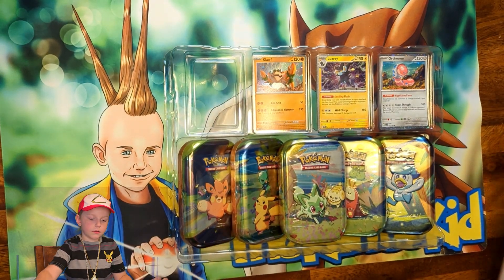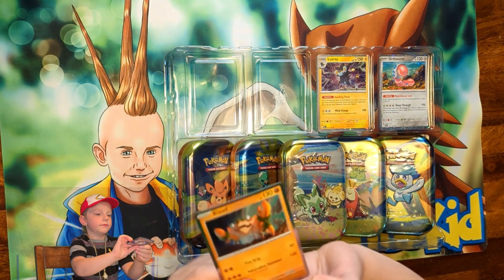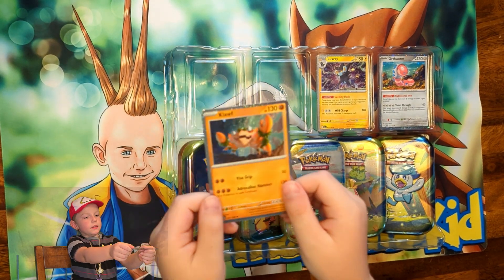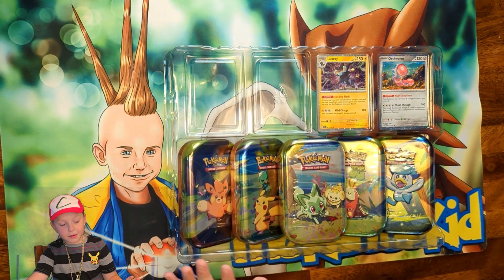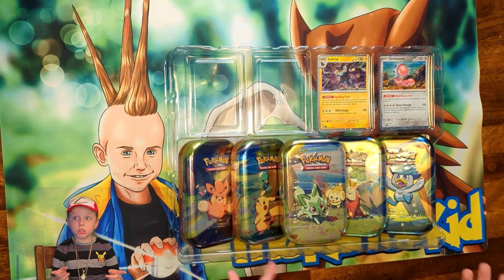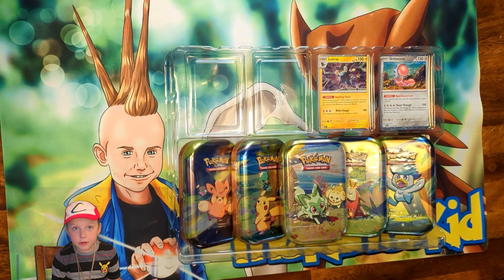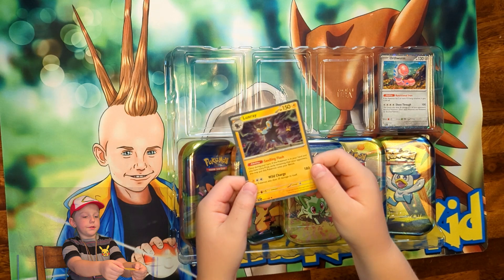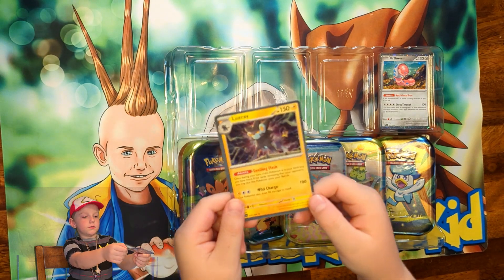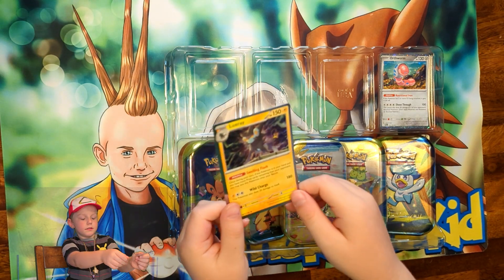Next card — Clefairy. This one is more of my mom's favorite Pokémon because my mom, she's like addicted to Clefairy. We got a nice little Luxray — pretty cool.